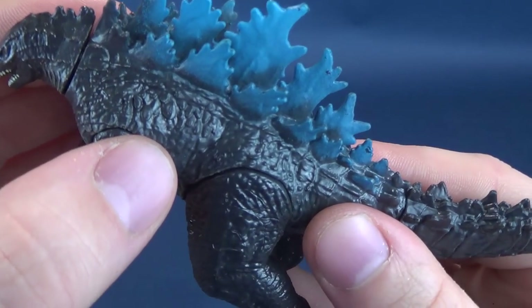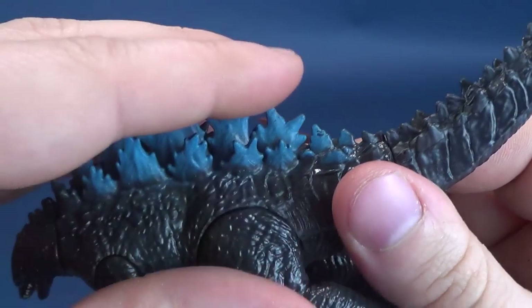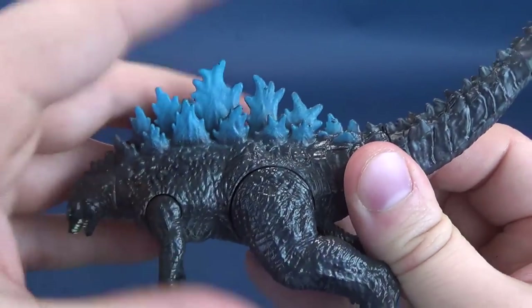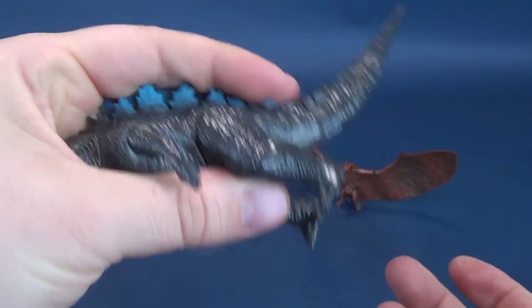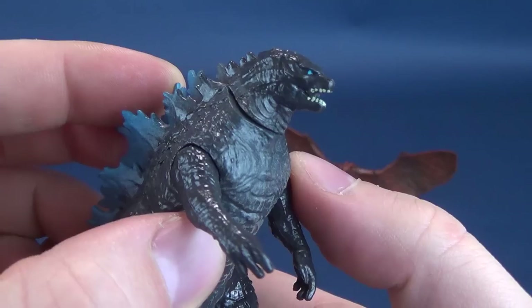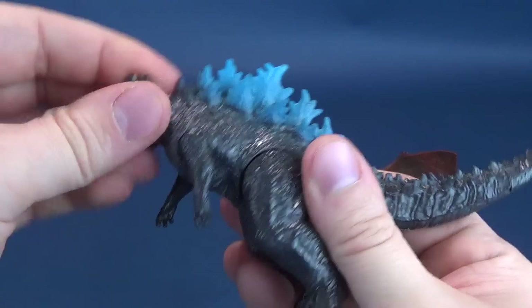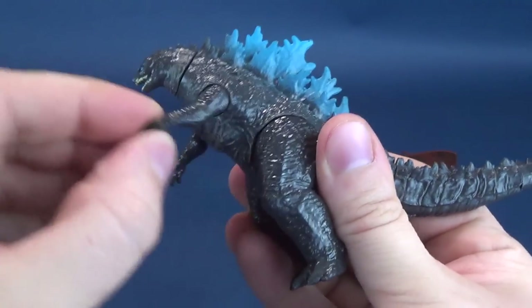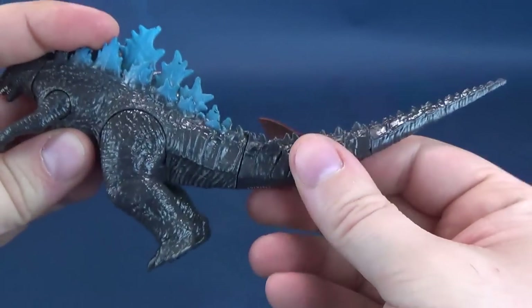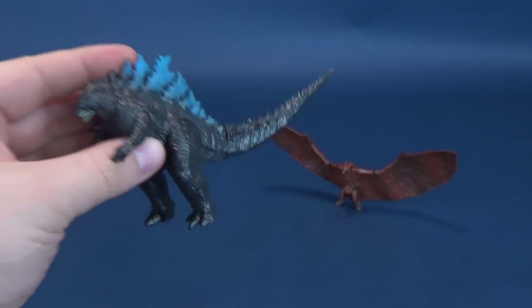You can see all the individual scales that they put into the plastic here. None of these are sharp, by the way — they are softer plastic, so they're not going to cause any damage. Pick them up, you don't feel like you're going to prick yourself. Really nice detailing there, also in the face. The poseability on this guy: the head rotates all the way around, the arms swivel back and forth, as do the legs. The legs hinge back and forth. Two points of articulation in the tail.